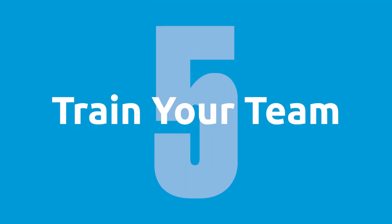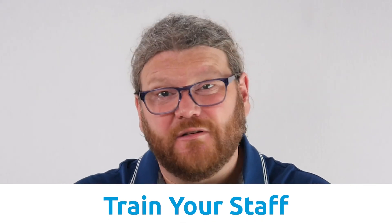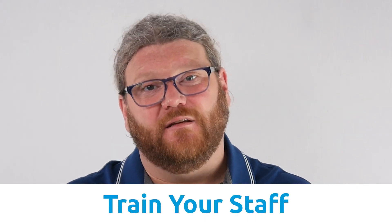Step number five is to train your team. As you are completing the SAQ, you will also be updating your company data security policies, so you've got to be sure to train your staff on these newly updated policies.